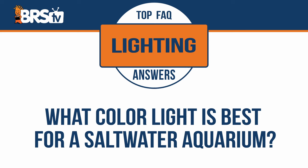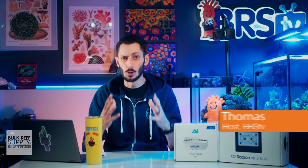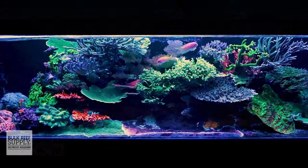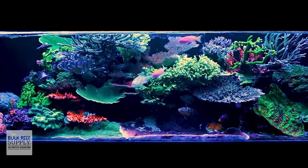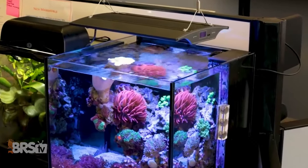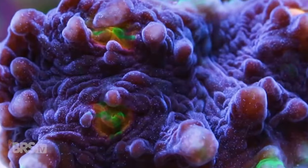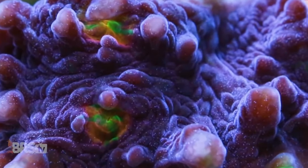What color light is best for a saltwater aquarium? Most saltwater aquariums will have a bluish glow ranging from cold white all the way to a very deep blue, and there's a good reason for that. Blue light plays a role in both the aesthetics of the aquarium and its inhabitants, as well as the growth of photosynthetic corals, anemones, and other marine organisms.